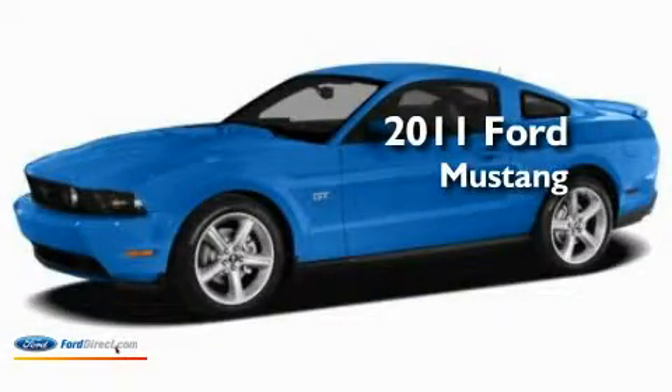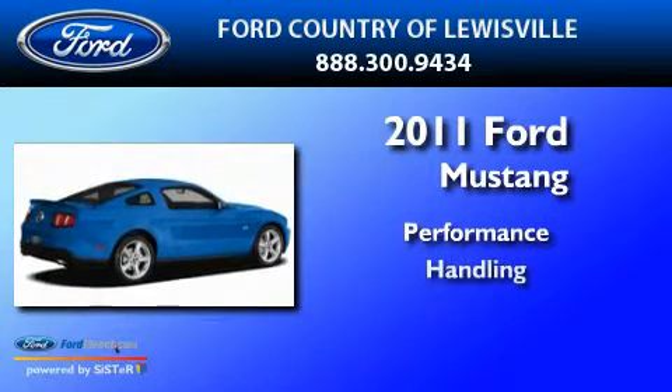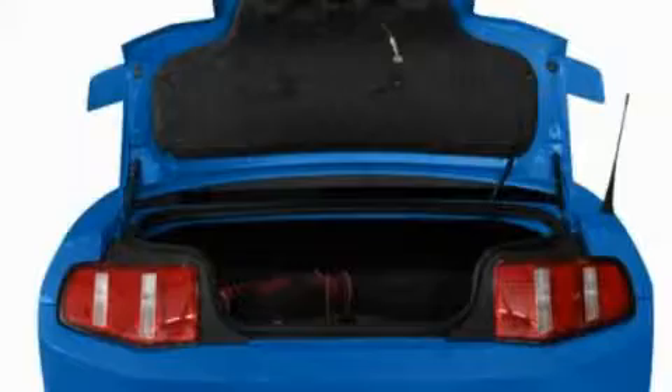This is a brand new 2011 Ford Mustang. Its top features include air conditioning, an auto dimming rear view mirror, and an external temperature display.